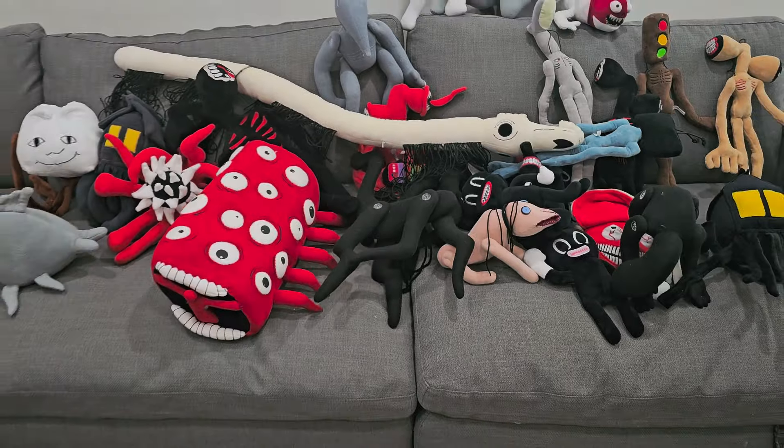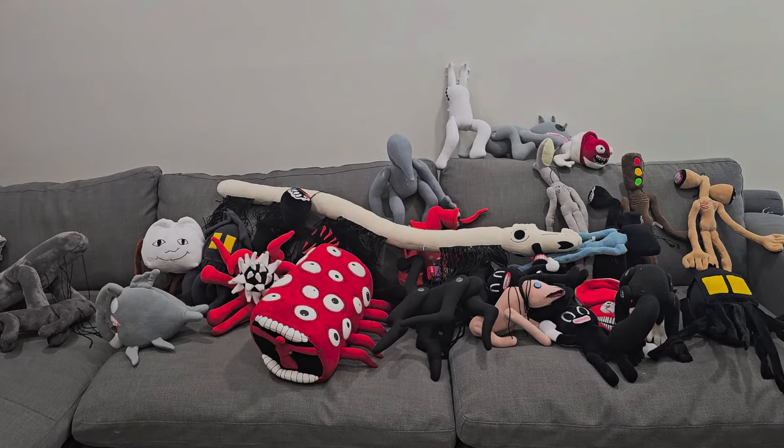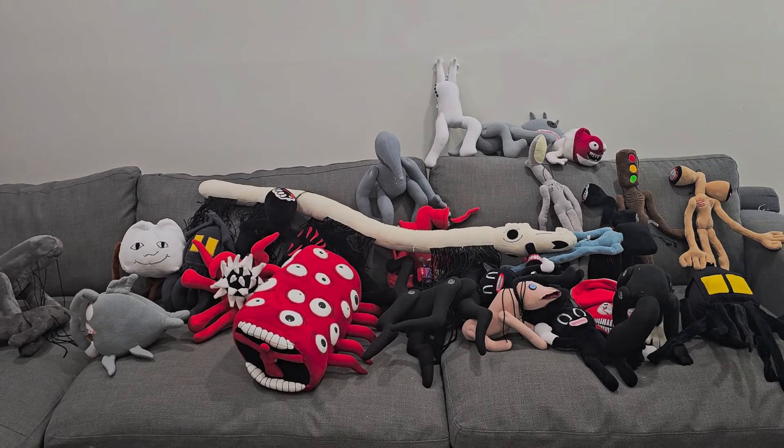All right guys, there's our full collection. There they all are. Let us know in the comments which one is your favourite. Thanks for watching.